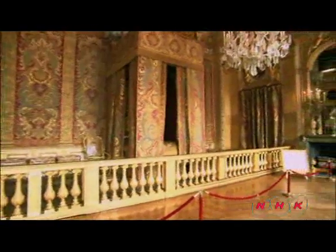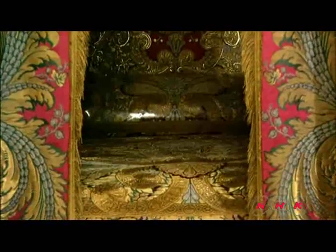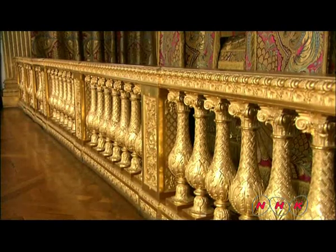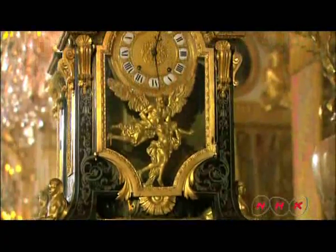The king's suite included the king's bedchamber. His life was a ritual in itself — the only time he had to himself was when he was asleep. When he woke at seven in the morning, the morning ritual began. More than a hundred people looked on from behind this gilded wall. This was the clock used to mark out the royal routine.